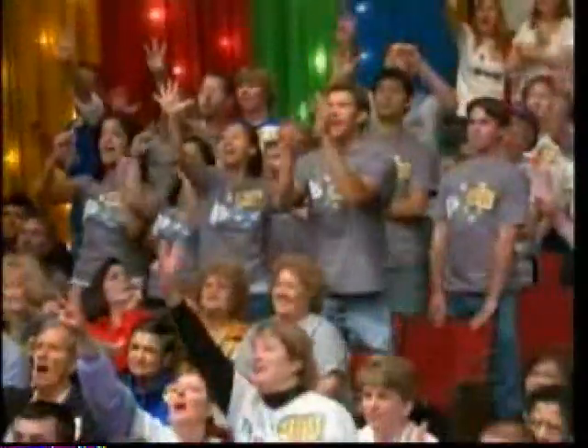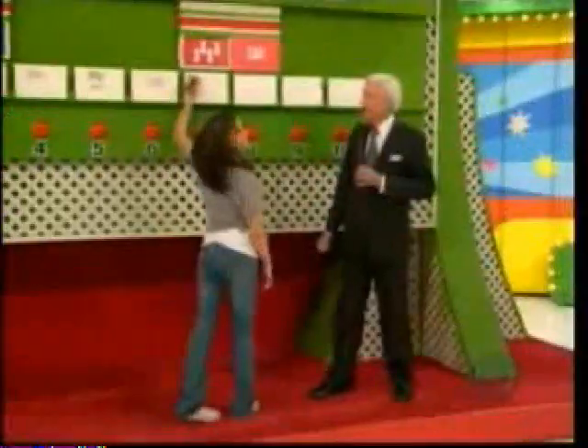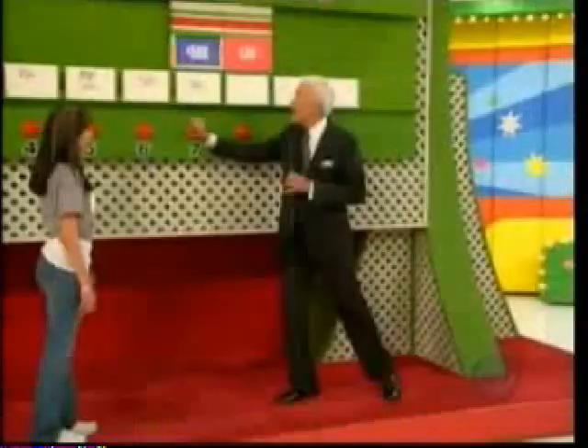Help her, audience — she needs help! The audience calls out $583. Three numbers. $580 is right! $580 is right.